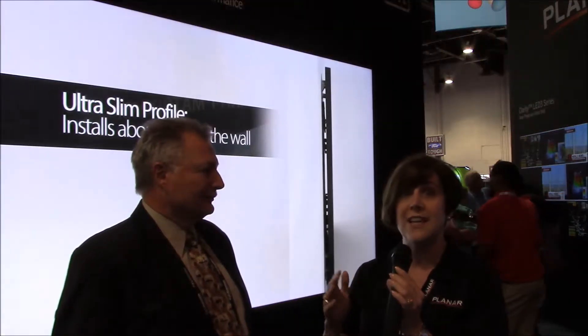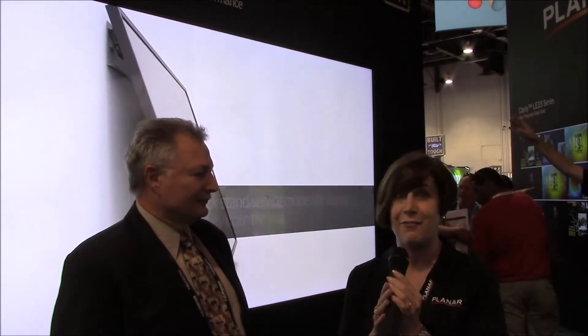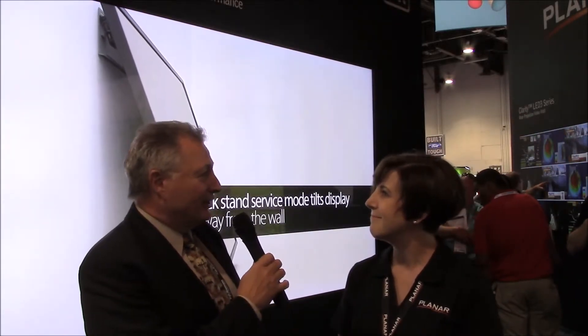So whether it's a big digital signage implementation, a control room, a conference room implementation, or a desktop implementation, we have a 4K product for you. Sounds very good. Thank you very much. And we'll hear more from Infocom soon.